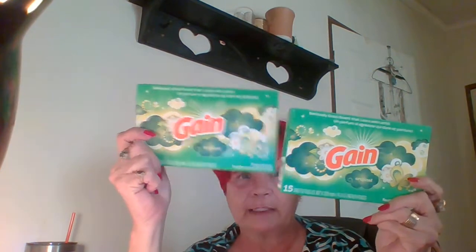I picked up two of the Gain dryer sheets. There's only 15 for a dollar, but we don't use these very much. My sister uses these on her son's work clothes because regular fabric softener just doesn't really seem to cut it. She just throws a couple of these in there and it helps make his work clothes smell better.